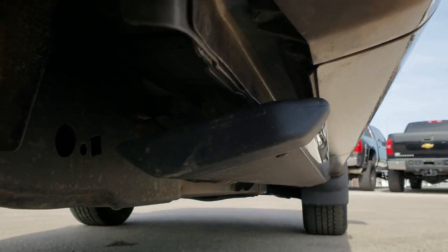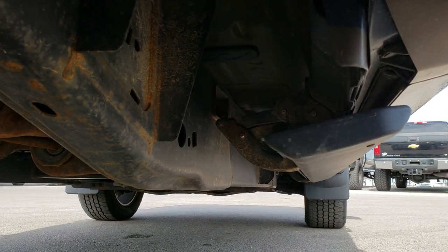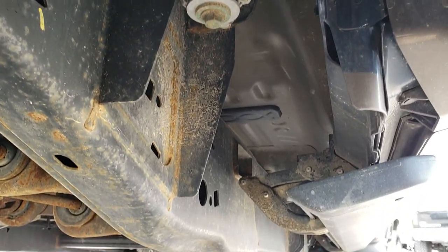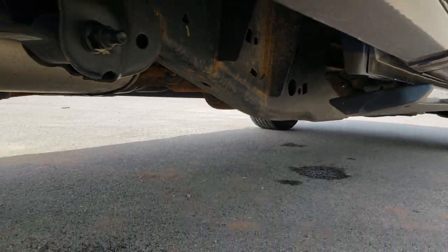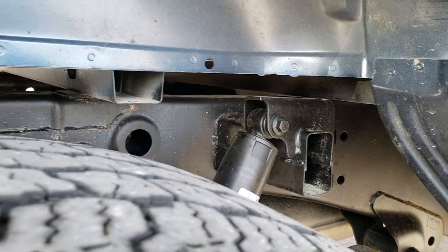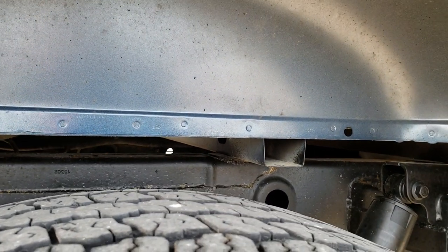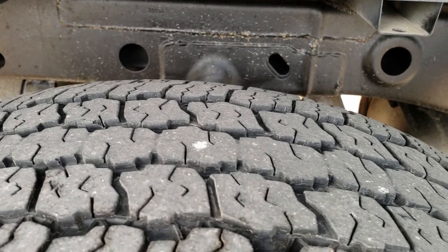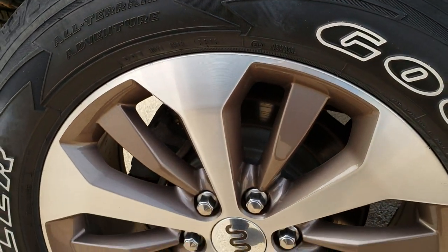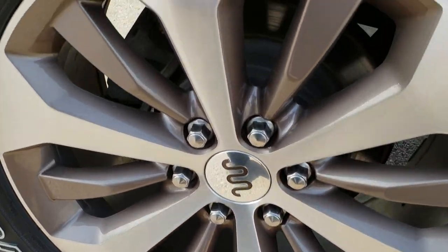It does have the power step bars, which are not activated right now. The frame and underbody are in excellent condition all the way underneath. Box rails of course look great. The back tires have just about as much tread as the front tires — maybe just a hair less. And the back rim is in excellent condition as well.